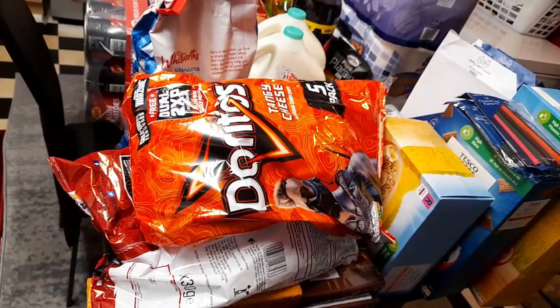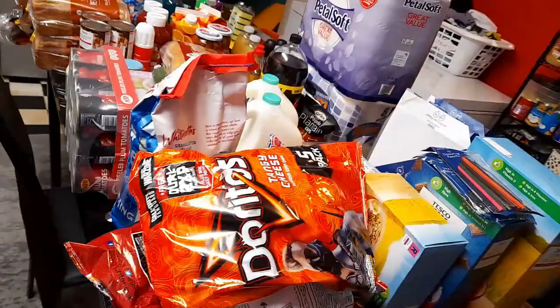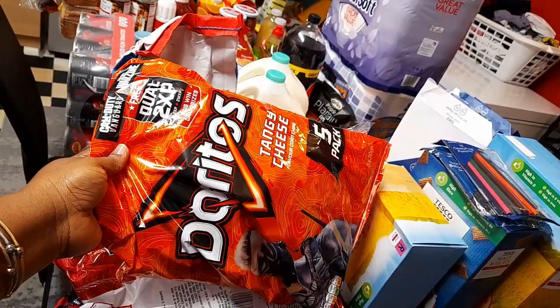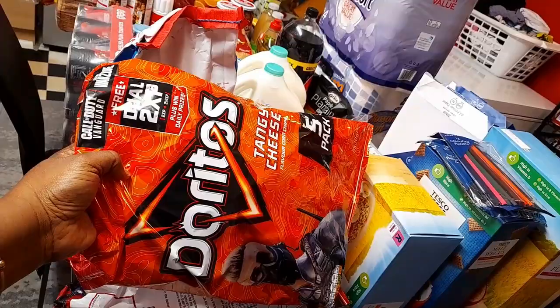So I got this pack of five Doritos from Iceland. If I'm able to remember everything, I'll mention where they are from. I got this from Iceland — we're doing it for £1.50 for a pack like this. I got the Tango Cheese and then the Heat Wave flavour.